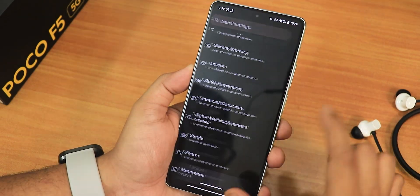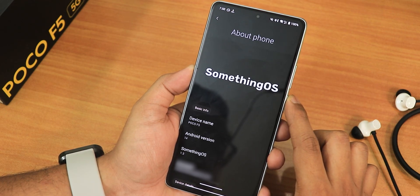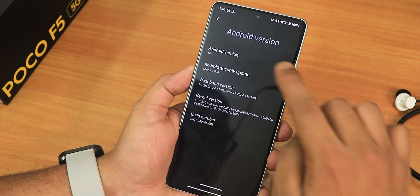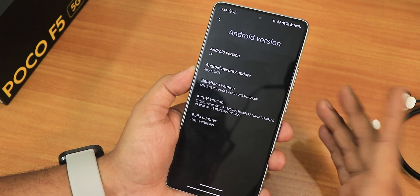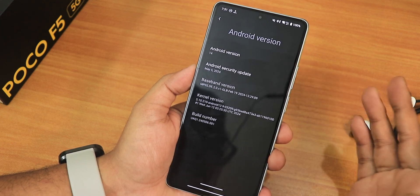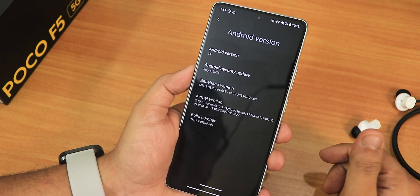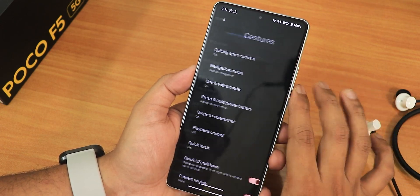Inside About Phone the animation looks really cool. In the Android version section, we have Android 14 with a May 5th 2024 security patch — not quite June yet. We have the stock 5.10 kernel, which shows Android 12 for some reason. The build number is visible in the system panel, and the animation looks really cool.